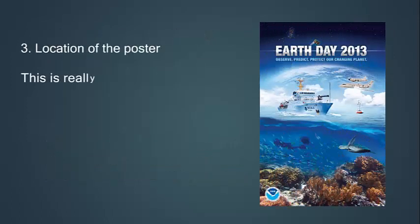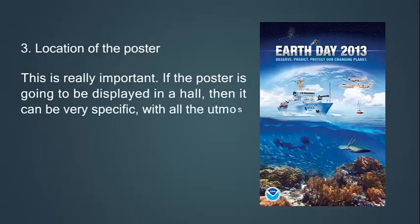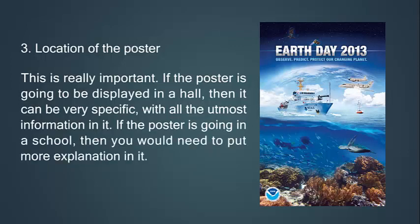Third, consider the location of the poster. This is really important. If the poster is going to be displayed in a hall, it can be very specific with all the necessary information in it. If the poster is going in a school, then you would need to put more explanation in it.